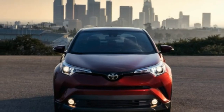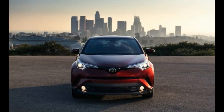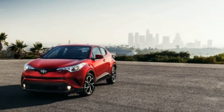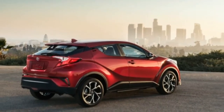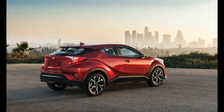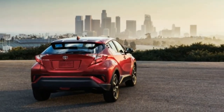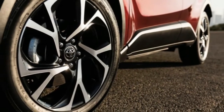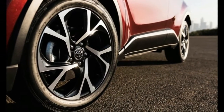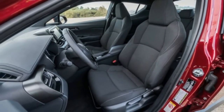SBHC isn't a lamer name than C-HR, is it? We suppose the trademark stuff would get complicated, potentially as complicated as the C-HR's aesthetics. Toyota does point out that the rear wing is functional. All grades of C-HR are equipped with a forward collision warning system with pedestrian detection and automated emergency braking, lane departure warning with steering assist, automatic high beams, and adaptive cruise control.